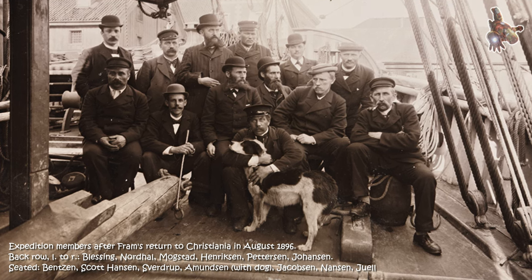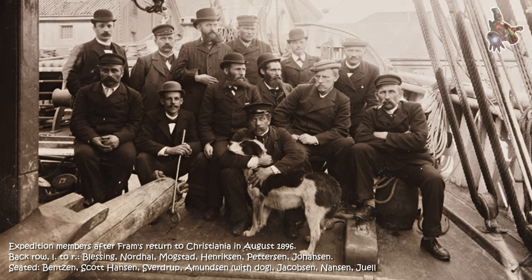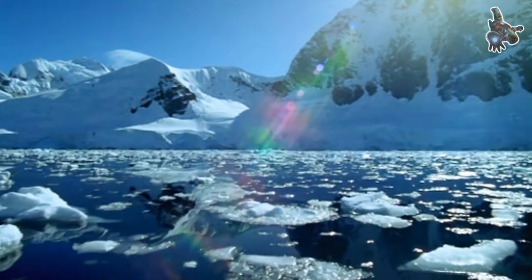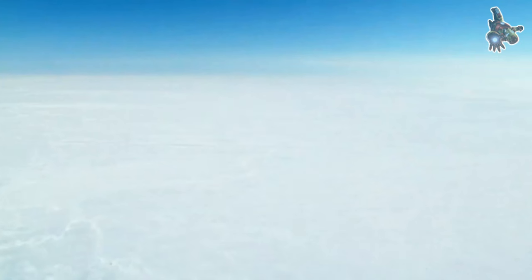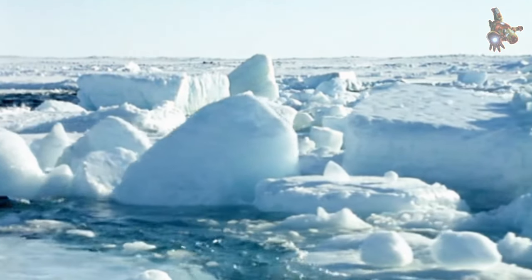Unique design of the Fram: the ship Fram, specifically designed for polar exploration, played a crucial role in the expedition. Its rounded hull and reinforced structure were intended to withstand the pressure of the ice. The ship was equipped with advanced scientific instruments and laboratories to conduct research during the drift.